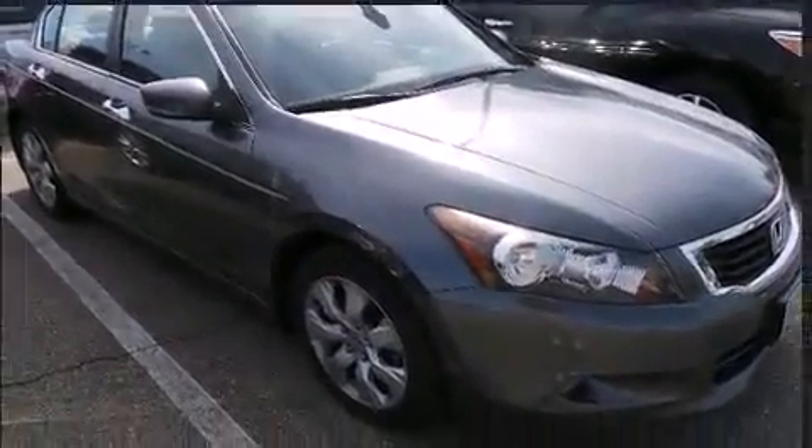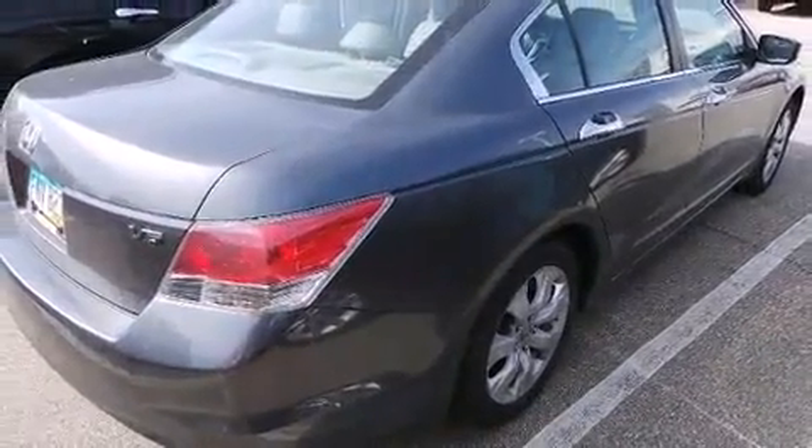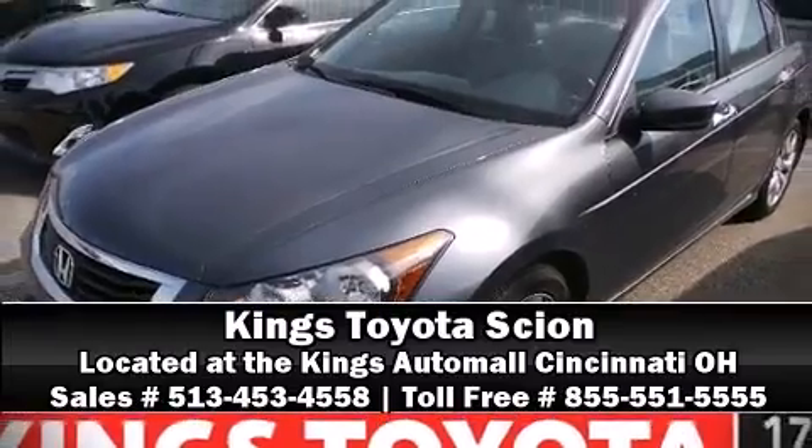Honda ensures the safety and security of its passengers with equipment such as head curtain airbags, ignition disabling, and four-wheel disc brakes with ABS. Our team is professional and we offer a no-pressure environment — we are here to help you.